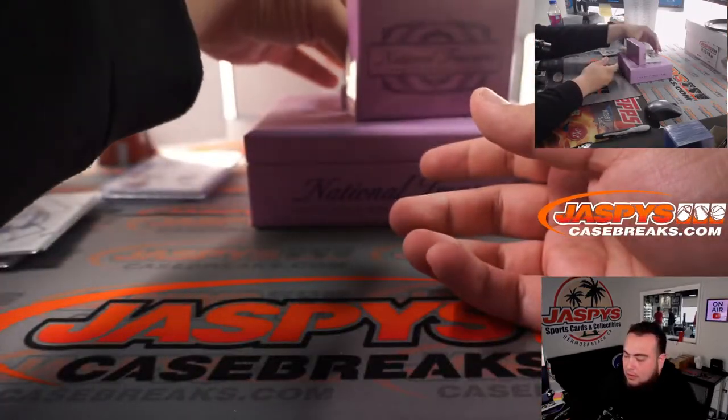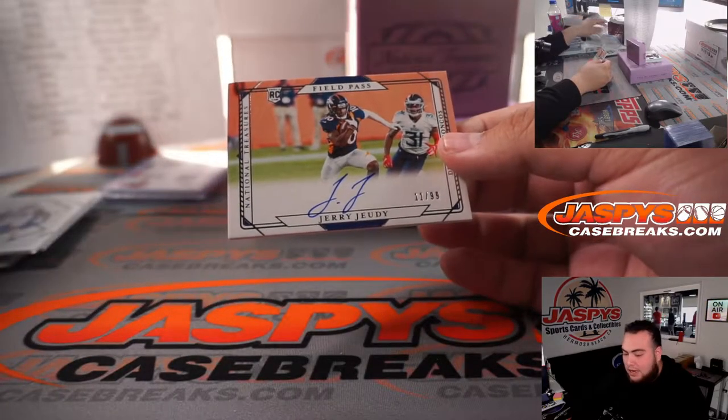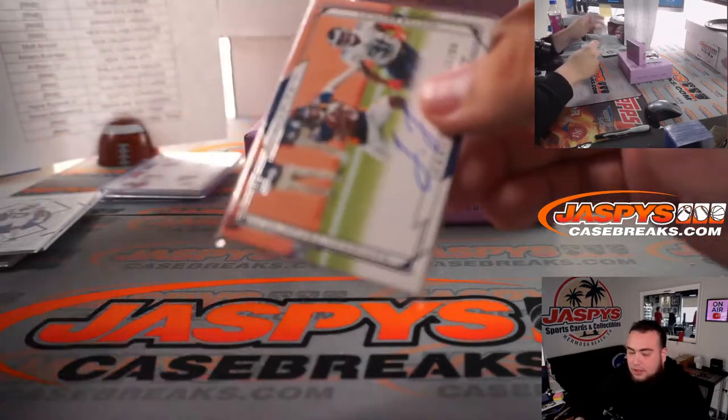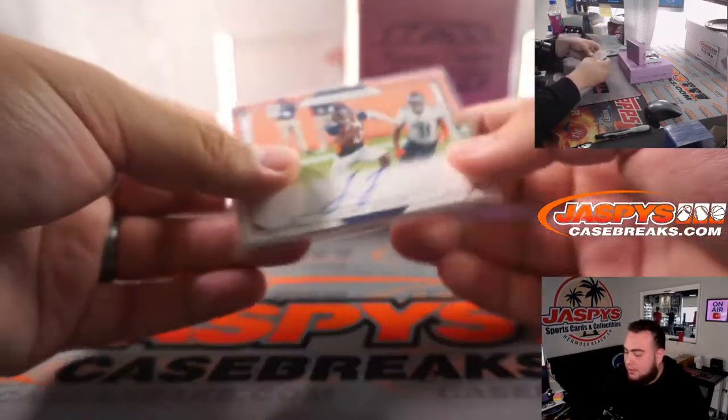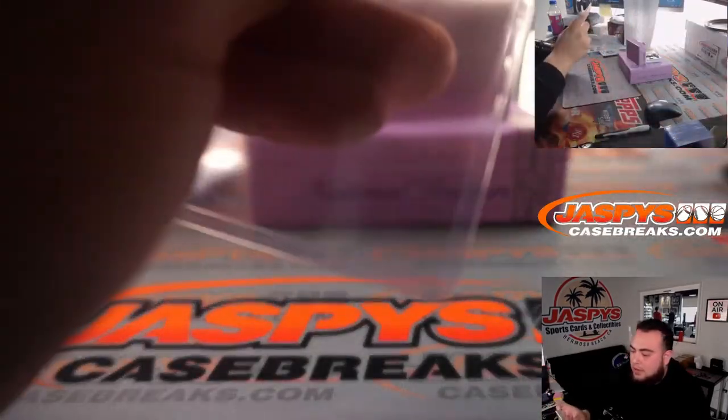Jerry Jeudy, Field Pass, 11 out of 99 — I think one of my favorite inserts this year, besides having a Midnight's, is just this new Field Pass. Denver Broncos, Matt Arnold with that one.